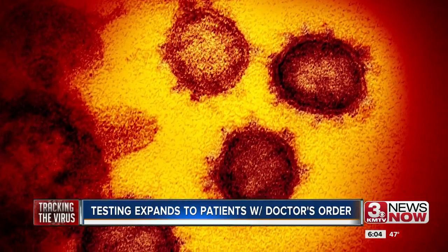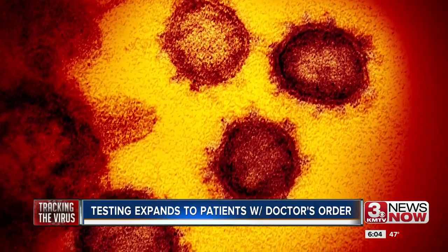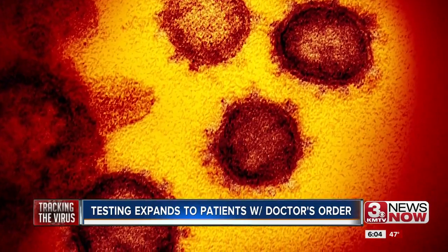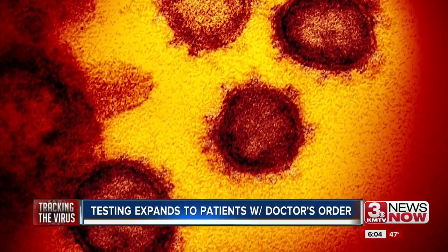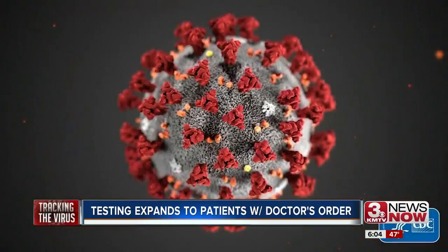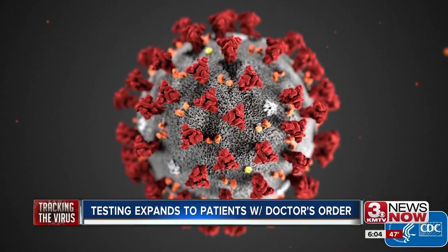Federal health officials have issued new guidance on testing for the coronavirus. The CDC said that any American with a doctor's order can be tested with no restrictions. This removes earlier restrictions that limited testing for the virus. The CDC said clinicians should now use their judgment to determine if a patient has signs and symptoms compatible with coronavirus and whether the patient should be tested.